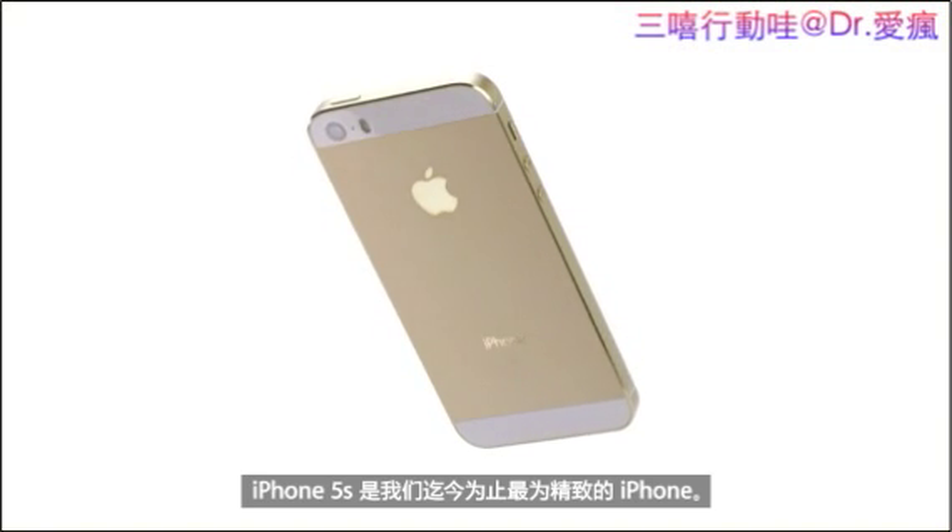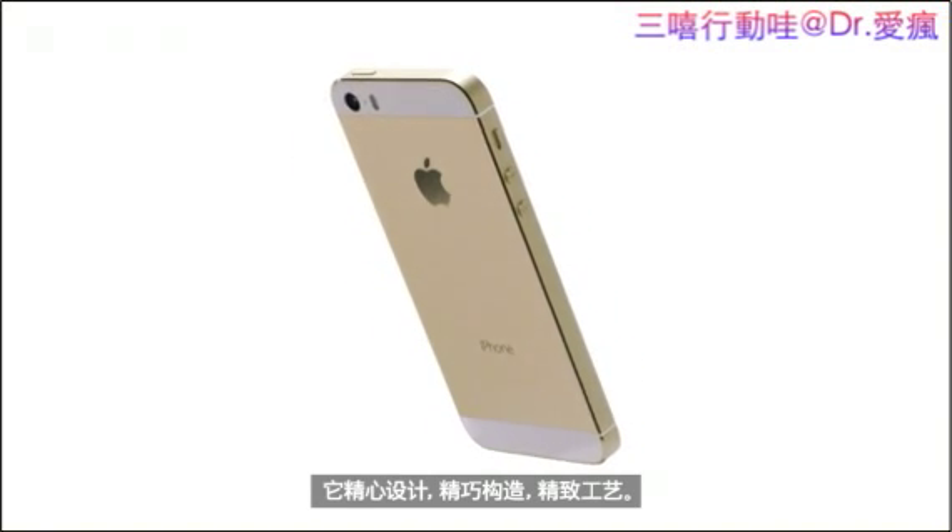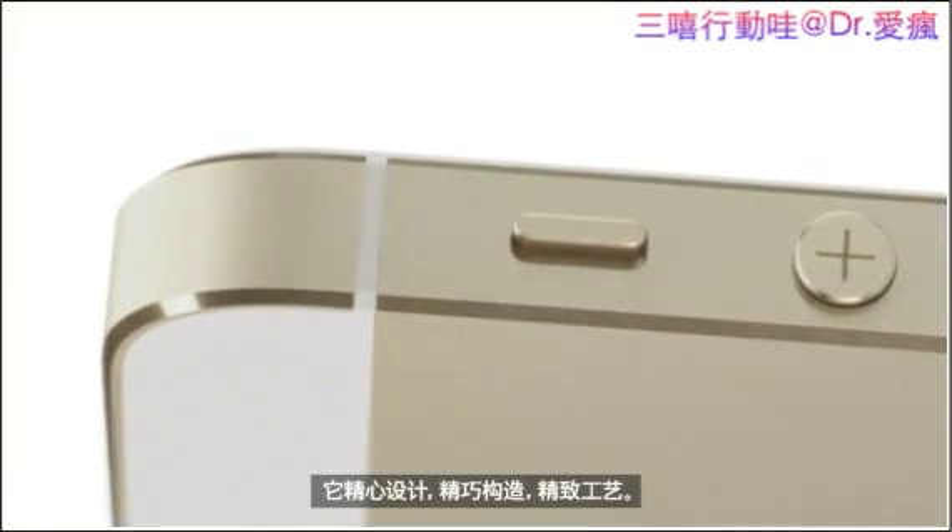iPhone 5S is our most refined iPhone to date. It is meticulously designed, engineered, and crafted.